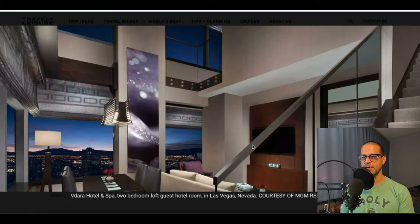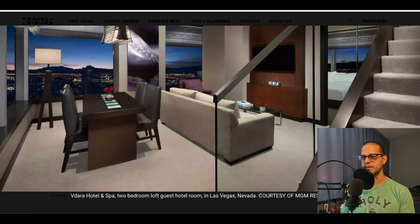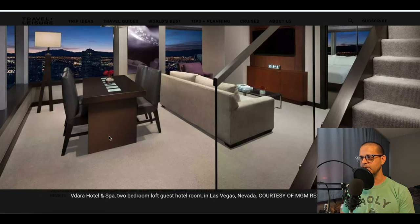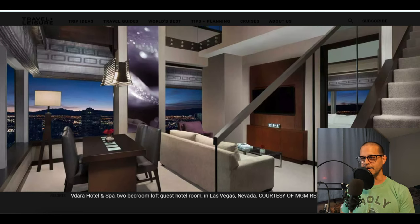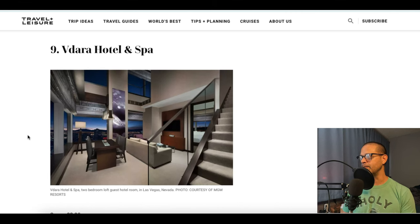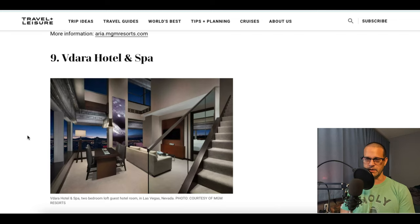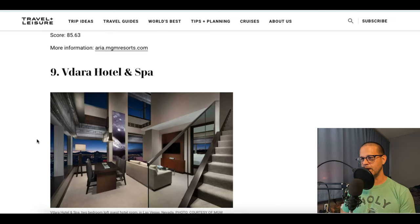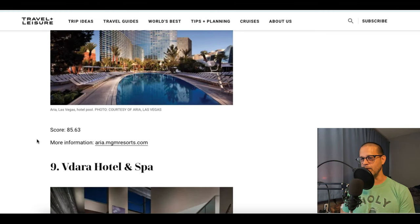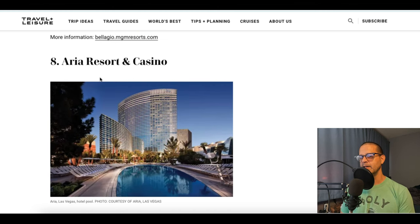Number nine according to Travel and Leisure is the Vidara Hotel and Spa. Just zoom in on this photo — look at their rooms, it's really spacious. They've got a vaulted ceiling, some great views out the windows, cool seating, a dining area, and I think some of them have a kitchenette. Vidara is very nice. There is no gambling here, no casino floor, but it's a nice place to stay if you're looking for something comfortable without all the noise.